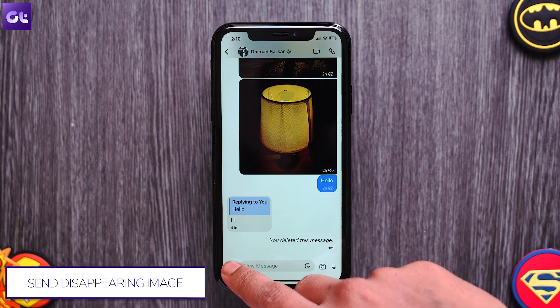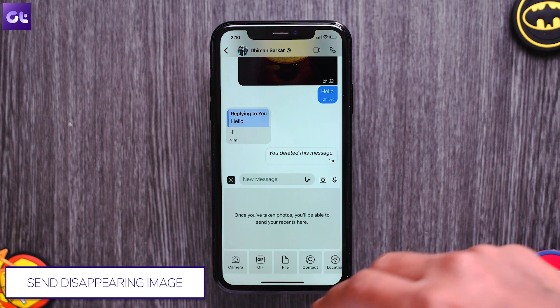With Signal, you can basically decide whether you want the images that you send in your chat to remain in the chat or disappear once the recipient has seen it. To send a one-time viewable image, attach the image normally as you would with the plus icon.